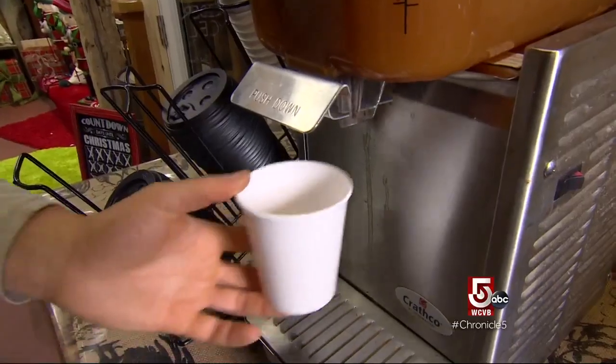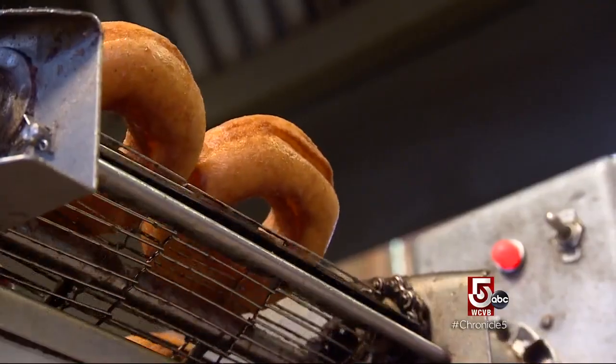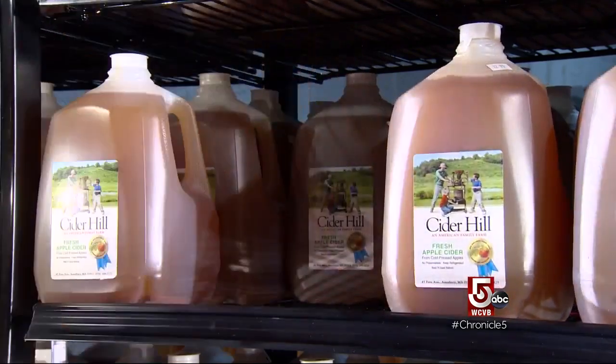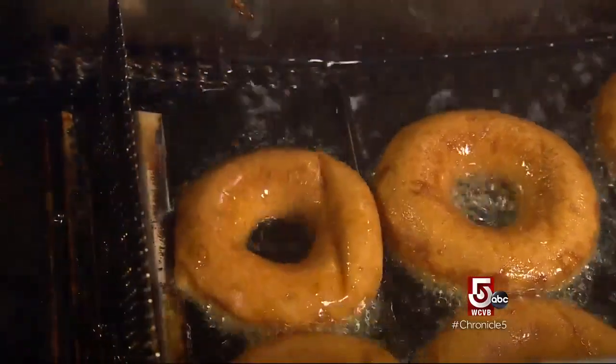Is there anything that screams New England fall more than fresh pressed apple cider and still hot cider doughnuts? At Cider Hill Farm in Amesbury, they have both down to a sweet science, so much so that in October and November they can barely keep up.